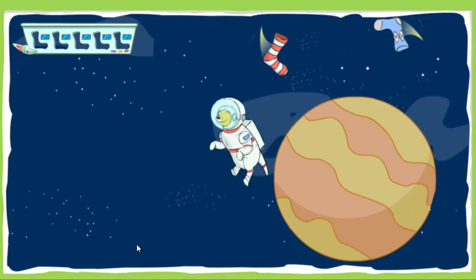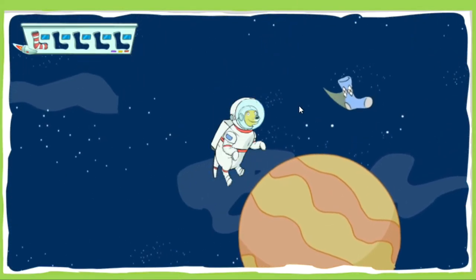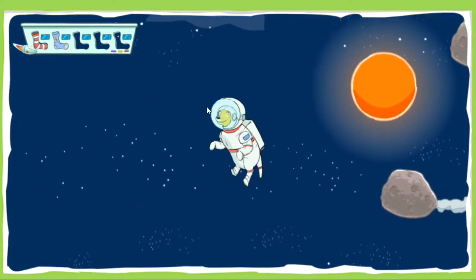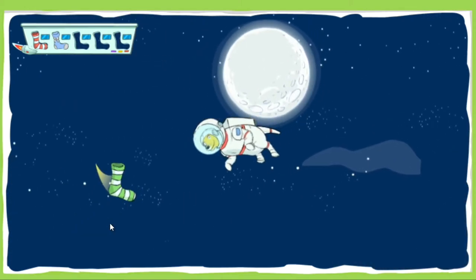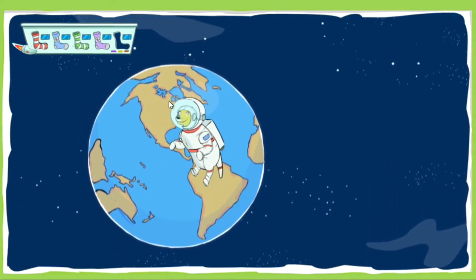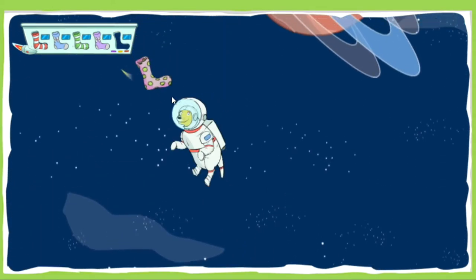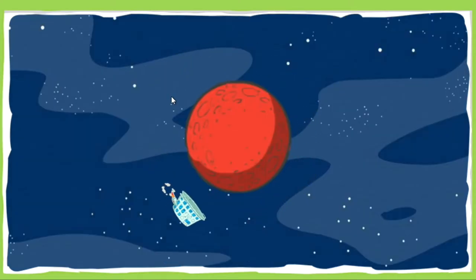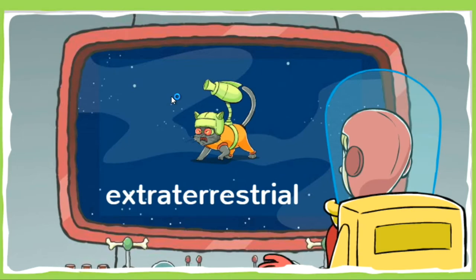Nice catch! Incredible! You got it! One more! Great job! How's it looking out here, TD? See anything suspicious? Oh no! I spotted some extraterrestrial cats! Martha, watch out for them — they are not from Earth! They're aliens, and they're going to try and hit you with their radioactive fur balls!